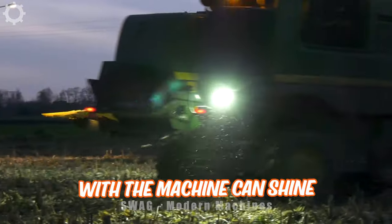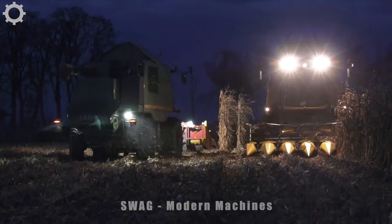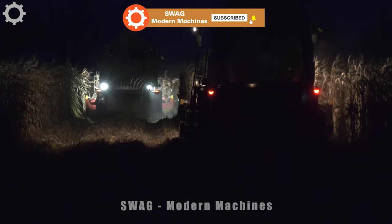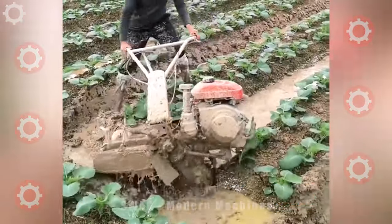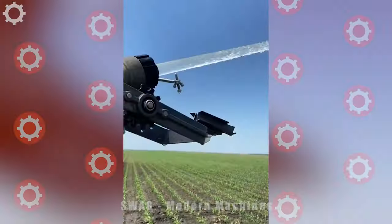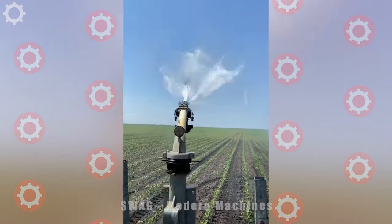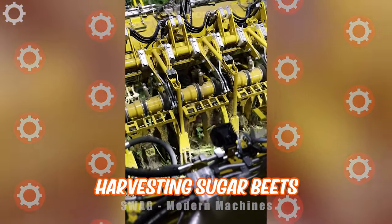The lamp equipped with the machine can shine very bright so that it can work at night. Even though it's a very rudimentary machine tool, it still gives great results. This is a shot of a machine harvesting sugar beets.